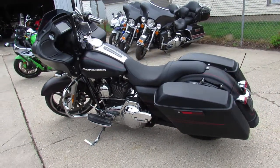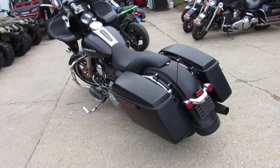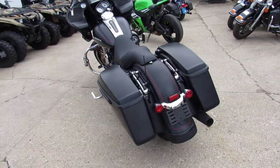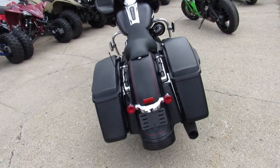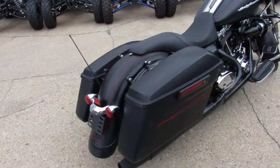We got financing programs available. We have leasing programs available and we also have a layaway program. You can give us a call to discuss all those at 888-RIDE-990.